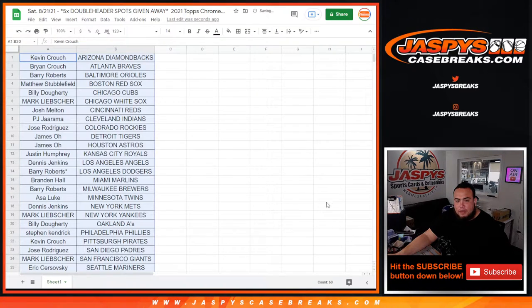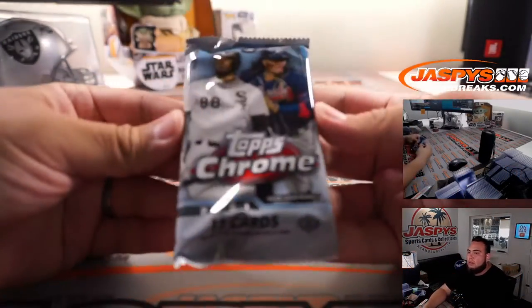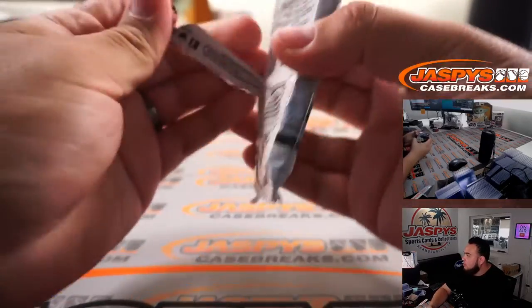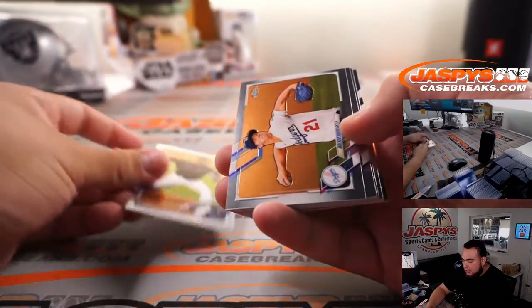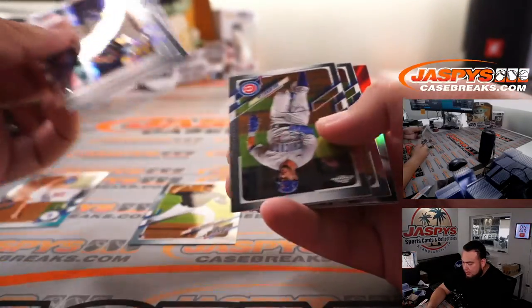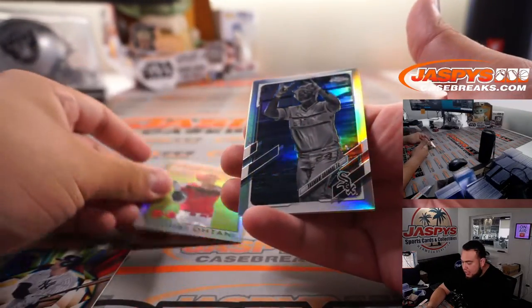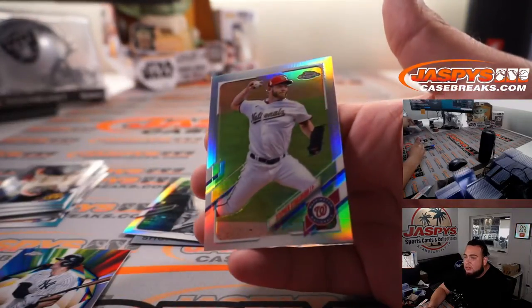All right, let's switch scenes now and do the break. Here you go — Topps Chrome. We've got Sixto Sanchez, Shohei Ohtani — we got a negative. Yasmani Grandal and a Steven Strasburg — we got a negative.